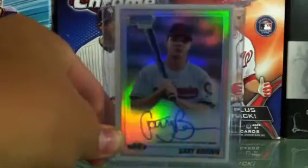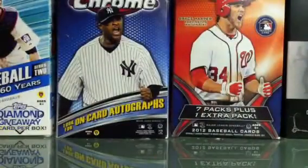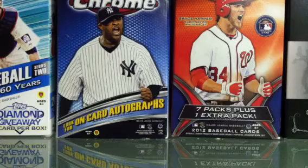And from 2010 Bowman Chrome, a refractor autograph of Gary Brown. I really like him — I saw him play in Binghamton last year. Look at that shine! It's numbered to 500, which is pretty sweet. I think he has a lot of potential.